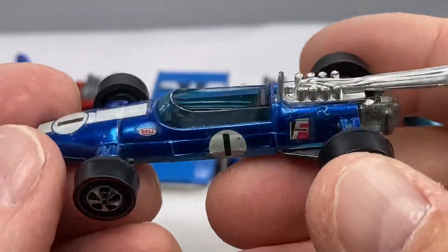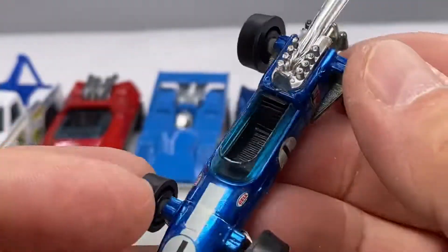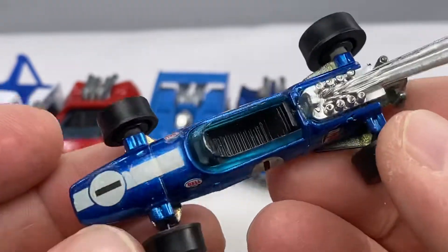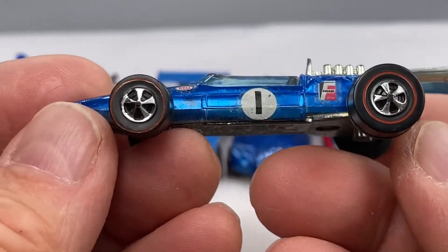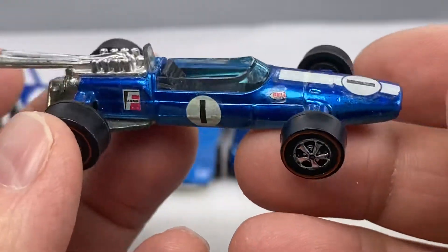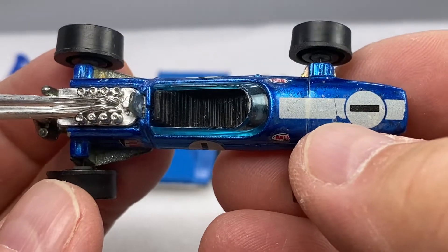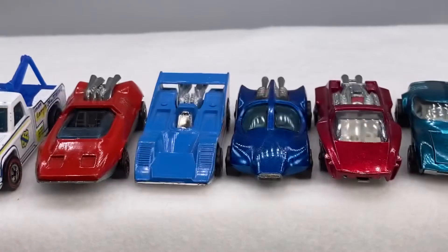Here is a Brabham Repco — nice. Chrome on the engine, beautiful blue. Love that blue color. Wheels are nice, well-appointed waterslide decals. There's a little doink right there on the sticker, but that's a nice one.